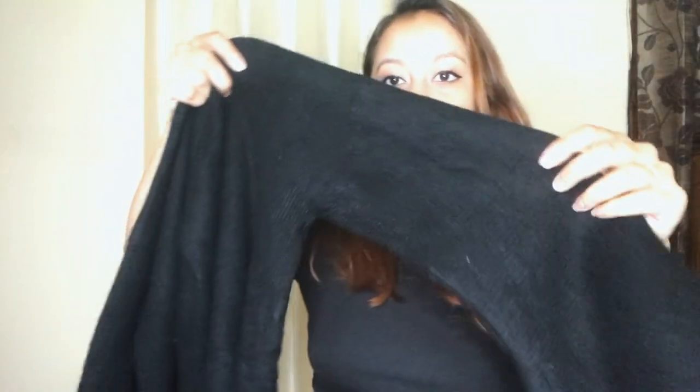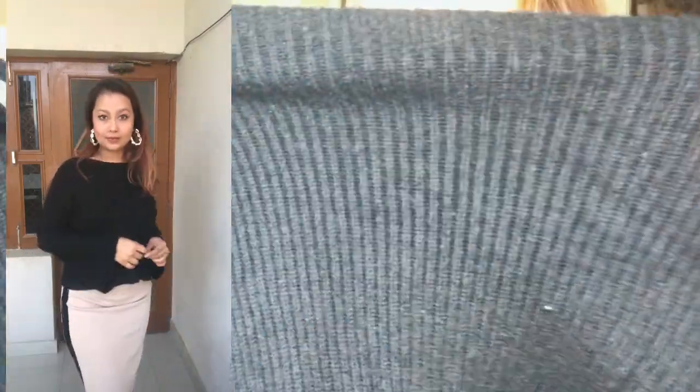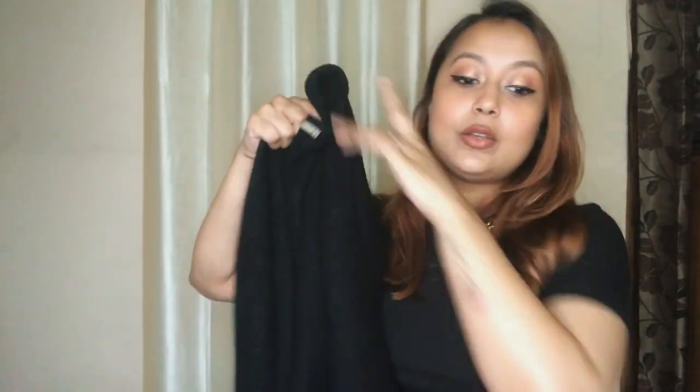Moving on to the next item — it's a top or sweater which you could wear as a top. My friend got this for herself. It's a black, very loose-fitted top with bell sleeves and the material is really good — really warm. I don't know what brand it is. She got it for about 200 to 250 rupees. It's extremely stretchy and ribbed, and it's going to look really nice with fitted skinny jeans.